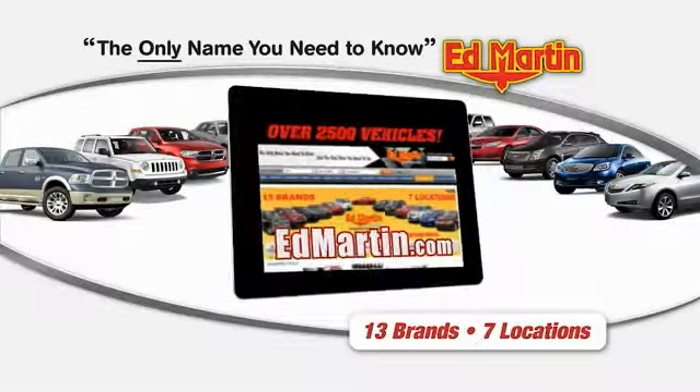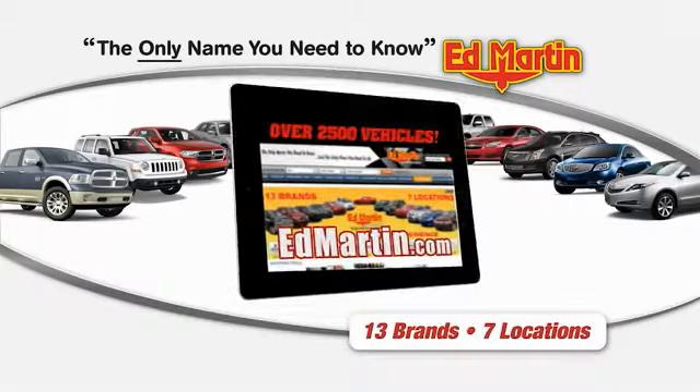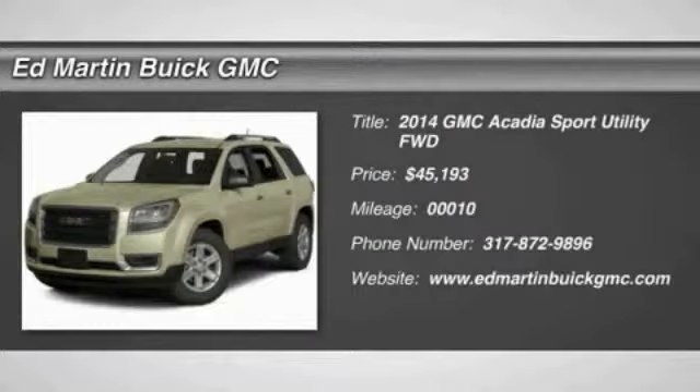Thank you for clicking our video. You can shop 2,500 more cars and trucks online at EdMartin.com. The 2014 Acadia.